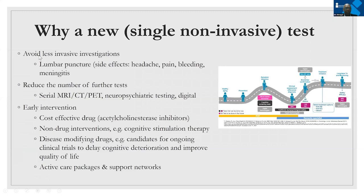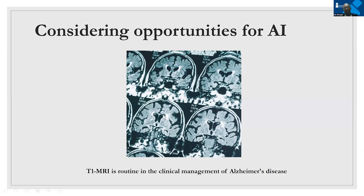A new single non-invasive test would avoid less invasive investigations, reduce the number of tests overall, and regarding interventions would help with both disease-modifying and non-disease-modifying drug interventions, as well as non-drug interventions, active packages, and support networks. We decided to go for MRI as the substrate to develop the AI technology, primarily because MRI is routine in the clinical management of the disease. Since most patients would have MRI, we felt we could mine these datasets for an algorithm.